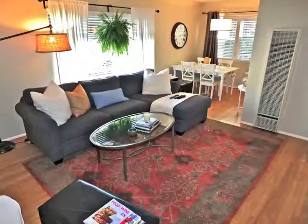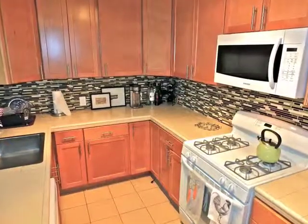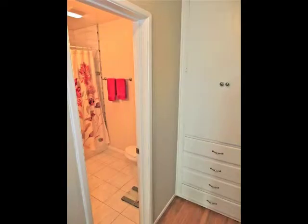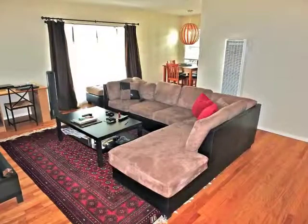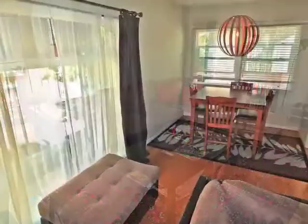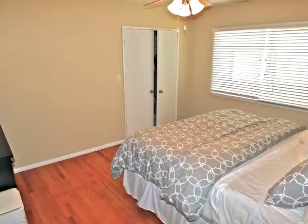Each of the units are bright and airy. This particular unit has been totally remodeled. All of the units feature beautiful hardwood flooring, and all of the kitchens, bathrooms, and bedrooms are charming and sun-filled.